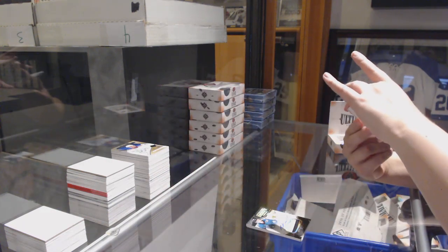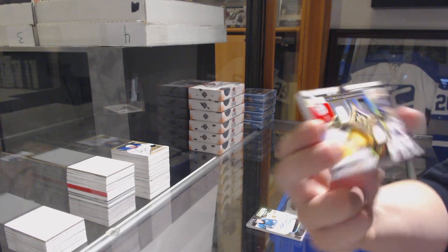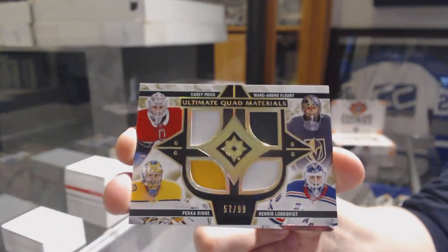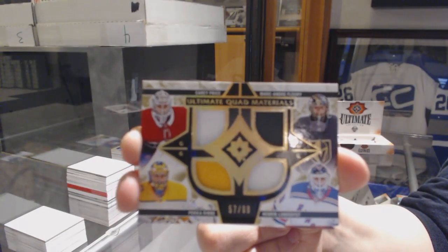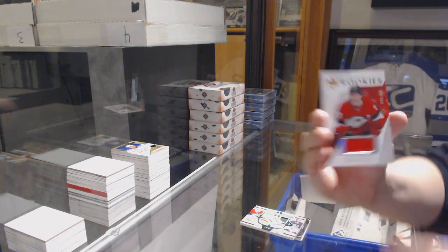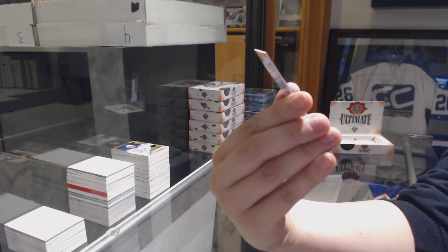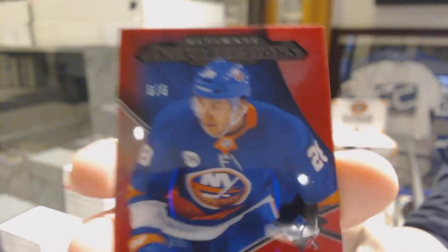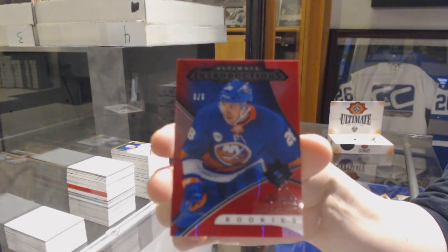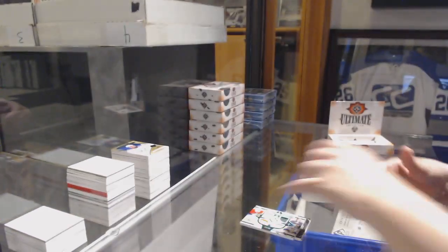We've got a quad jersey randomly between Montreal, Vegas, Nashville, and the Rangers — Carey Price, Marc-Andre Fleury, Pekka Rinne, and Henrik Lundqvist. Rookie jersey of Drake Batherson for the Ottawa Senators, and an Introductions red numbered 6-of-6 for the New York Islanders, Michael Dal Colle.